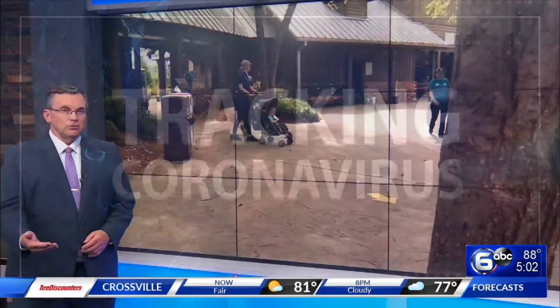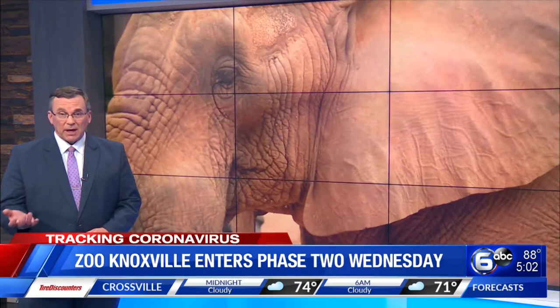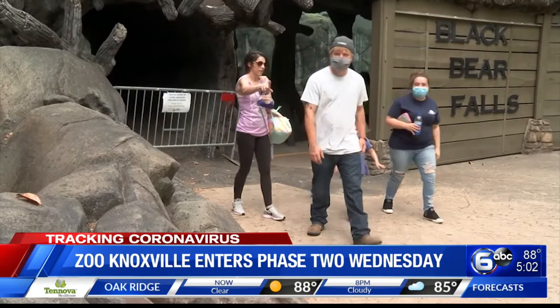Tracking coronavirus for you tonight. Zoo Knoxville announcing it will move into phase two of its reopening plan later this week. That means starting Wednesday, things like the zoo splash pad, splash play area, and the kids cove can now reopen. They'll also start allowing two-way traffic through wider zoo spaces and open indoor seating at the zoo's two restaurants.